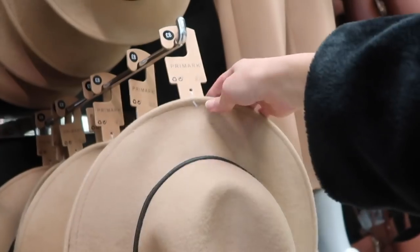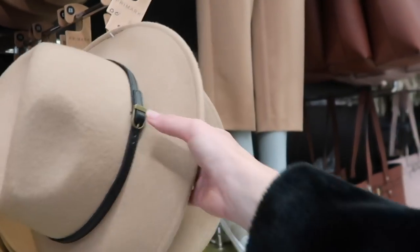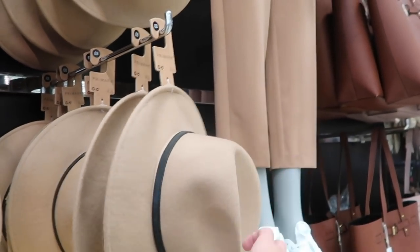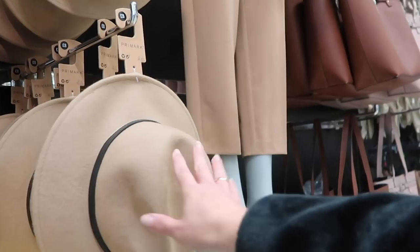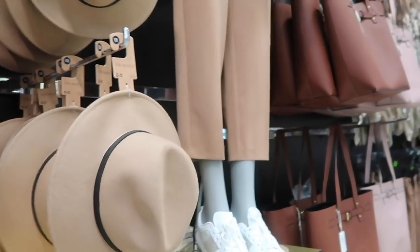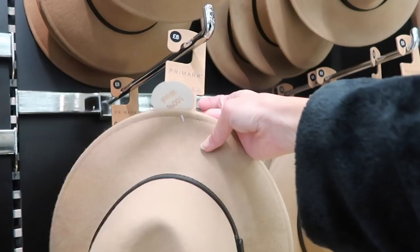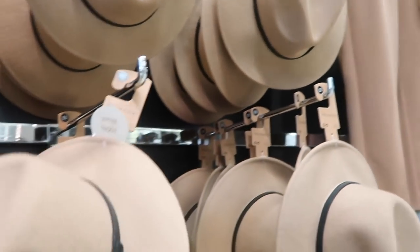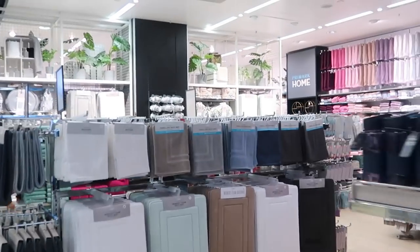I actually prefer this hat to the fedora I've got in this color from Missguided. I like how even the band is and I love the little buckle on the side. It's eight pounds, but it is quite autumnal so I don't know if I'm over it for this year - maybe come back next year. It's 100% wool though, which is great for eight pounds.